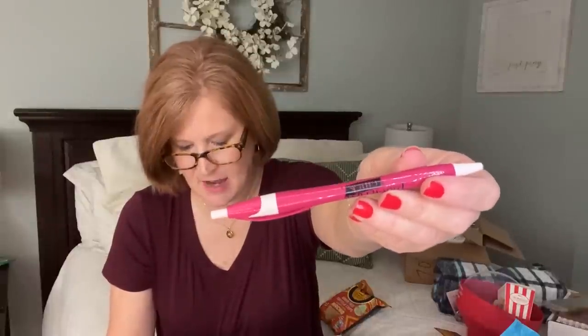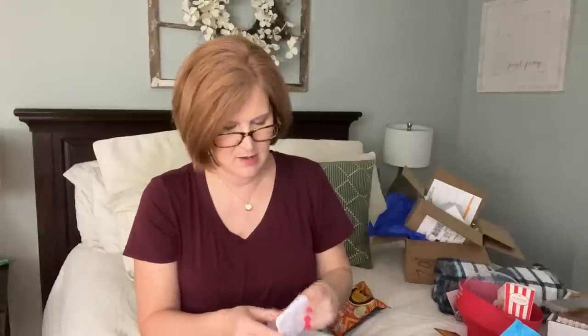There are also micellar water makeup remover cleansing tissues - no matter your skincare routine, sometimes you need a quick clean sweep, and these thoroughly remove all makeup without irritating the skin. I got a similar pack before but my daughter took them, so I'm happy to have these. We also got an introverted chick pen as a little extra, and a small mirror for your purse.